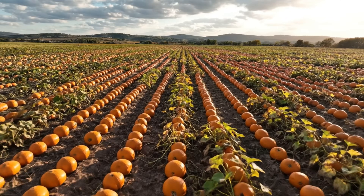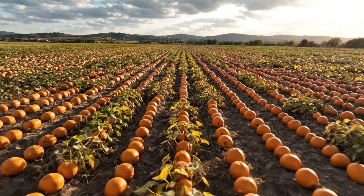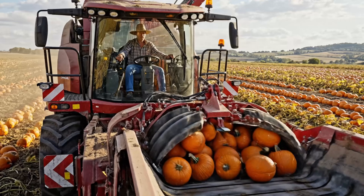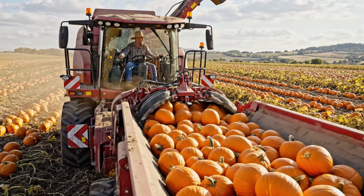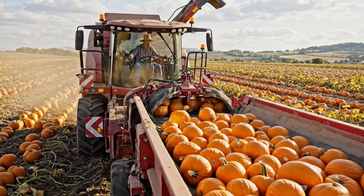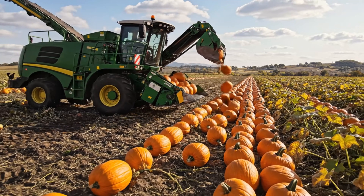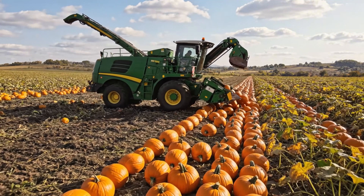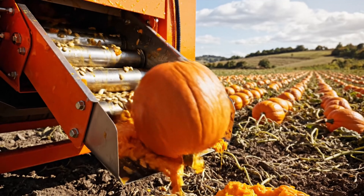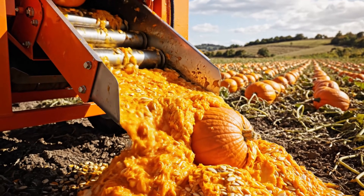Before the harvest, pumpkins across the field are arranged in straight lines to facilitate easier collection. Italian farmers use machines to maximize yield and minimize the time the pumpkins remain on the ground after ripening. The machine rolls over the field, gathering the pumpkins onto its body. Then the pumpkins are crushed to extract the seeds, with the remaining pulp being returned to the field.